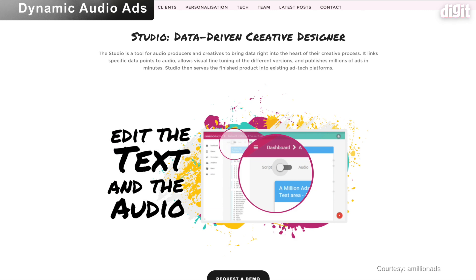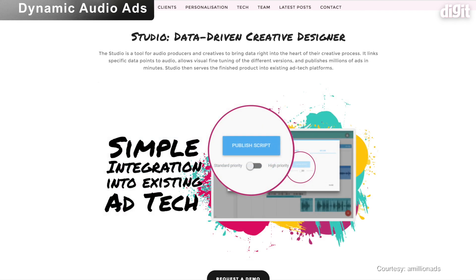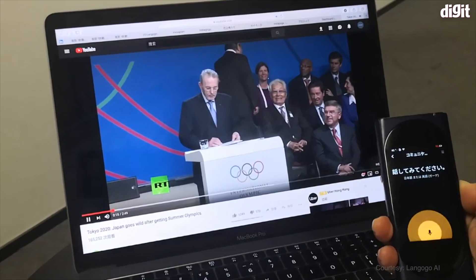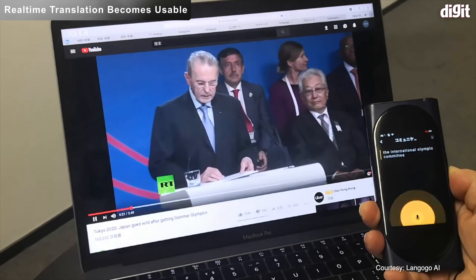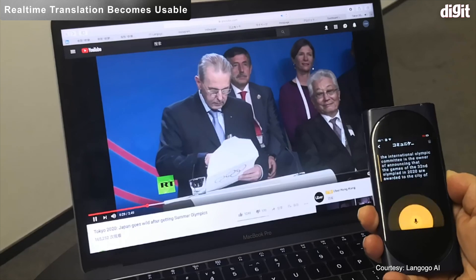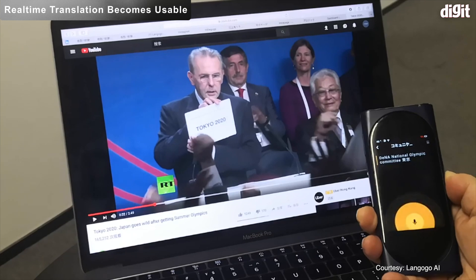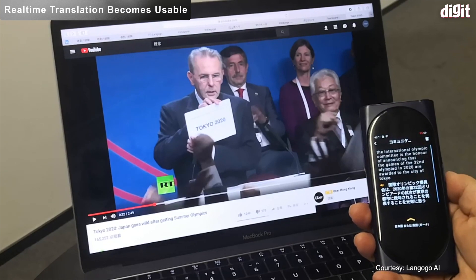A dynamic audio ad might go something like: 'Hey, it's another sunny Wednesday in Mumbai — have a cold latte from XYZ on your way to work.' While its initial mainstream launch was with the Pixel Buds, real-time translation in wireless earbuds will be finally usable in 2019.